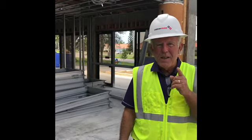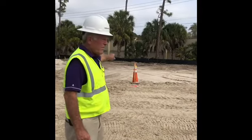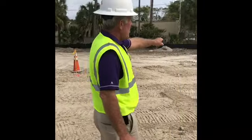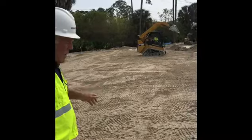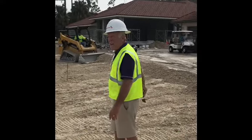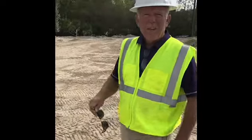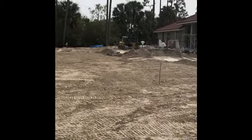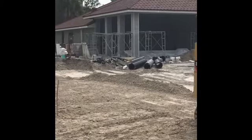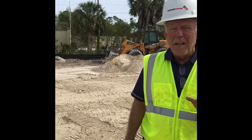We're back behind the cart barn. You can see the yellow flags with the sticks — follow those all the way down, turn, and head all the way up to here. This is the new cart staging area. We'll come out from the new pro shop and this is where all the carts are going to be staged for golf outings, et cetera. This will eliminate the safety concerns we've had for years out in the front.